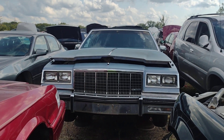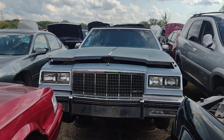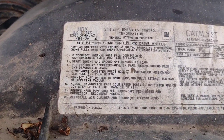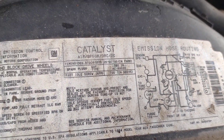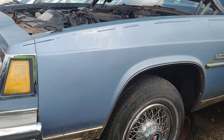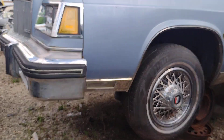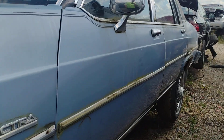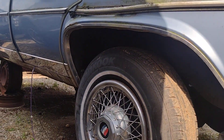Junkyard find: 1984 Buick Electra, kind of crammed in here but we'll try to get a good shot of it. It's got a 5-liter V8 under the hood, looks pretty complete. This looks like a fresh arrival here — doesn't look as bad as some other cars I've seen. Honestly not bad at all. Some moss growing, must have been sitting somewhere for a long time. A little rust around the wheel wells, surface rust in the back.